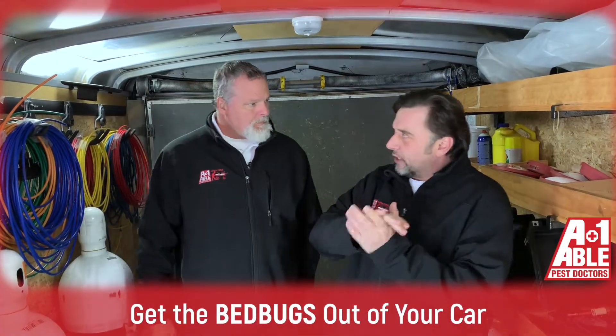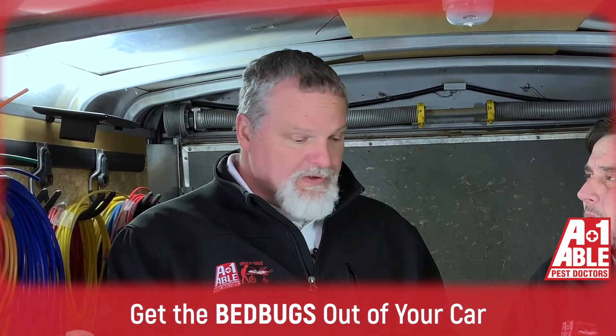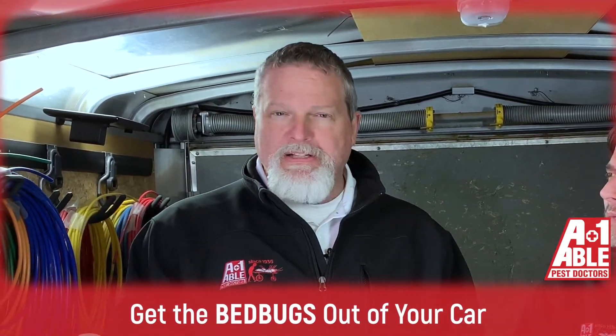What kind of vehicles do we treat? Will we treat just about anything? Anything that you can physically drive. As far as cars, we can do semi-sleeper cabs.